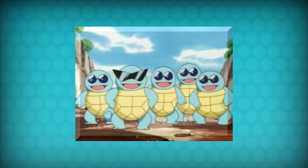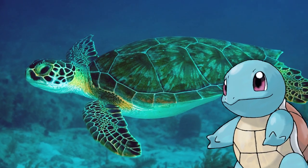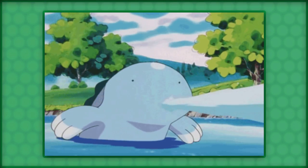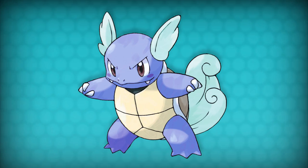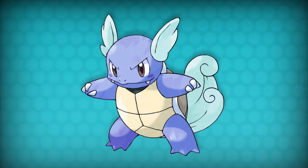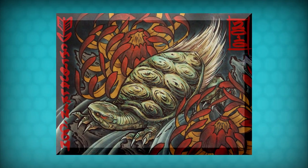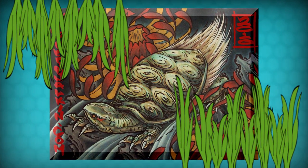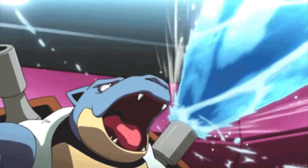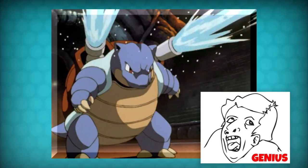Now it's Squirtle time! Squirtle is based on a sea turtle, though it does have tortoise-like elements. Squirtle comes from the words 'squirt' and 'turtle'. Wartortle comes from the words 'war', 'warrior', 'tortoise', and 'turtle'. Its ears and tail are based on Japanese representations of a minogame, a turtle which lived for 10,000 years and grew a tail made of seaweed. Blastoise looks more like a tortoise mixed with a tank than a turtle, hence its name being a combination of 'blast' and 'tortoise'. Truly genius names, I know.